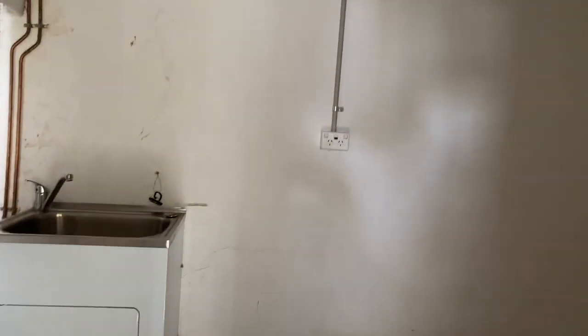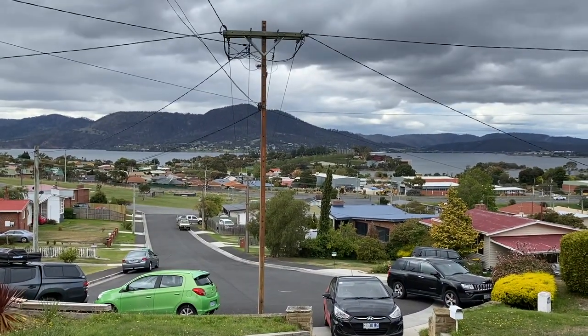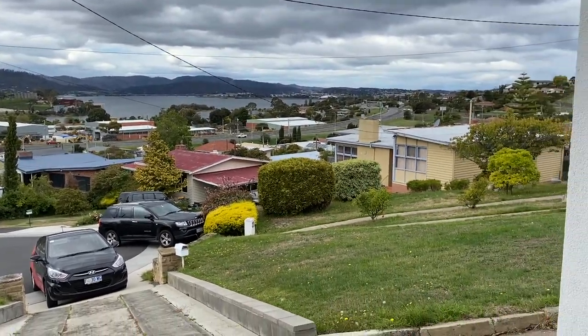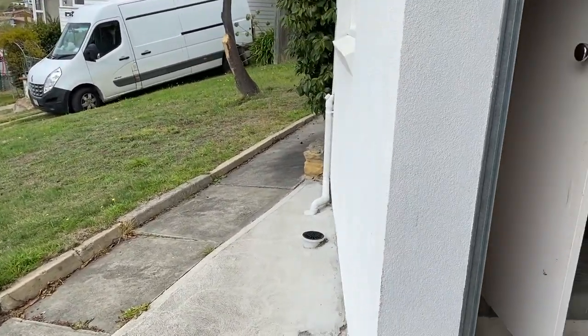Then we'll walk into the laundry — that's actually a really good size and it's nice that it's kept out of the way. You can see there's also a great view from down in the garage. And that's 13 Coolgara Avenue in Berrydale — thank you.